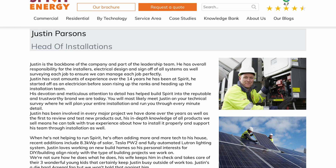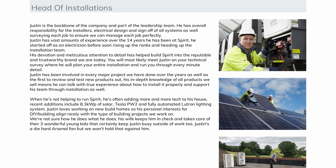In the case of any problems after installation, our head of installations, Justin, goes back to site personally to fix any issues, and we also have a technical support department that is on call to help if anything goes wrong with your system, whether it's in warranty or not.